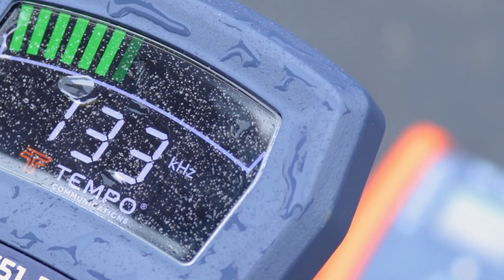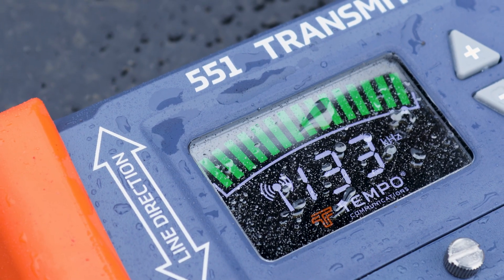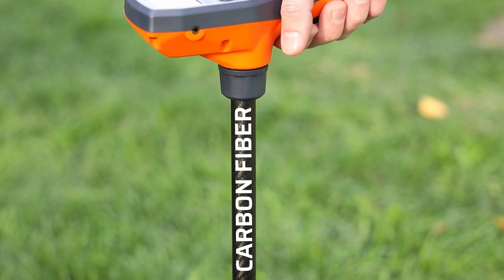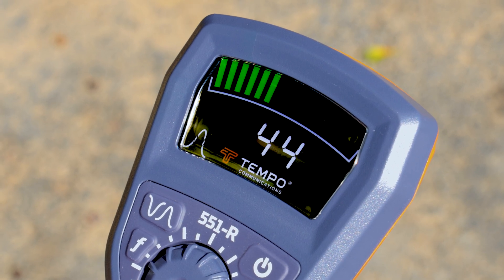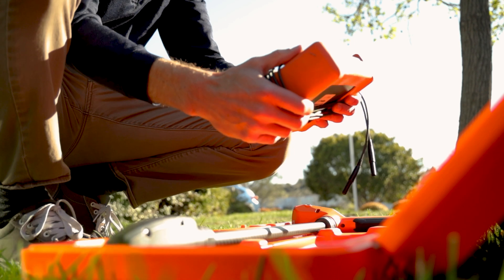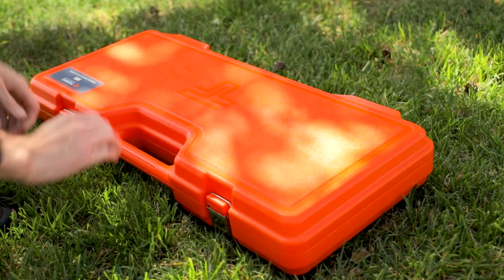IP54. The electronics in this transmitter and receiver are protected with IP54 rated resistance to water and debris. Ergonomic, lightweight receiver with carbon fiber pole. Bright LCD. The transmitter is ruggedized and removable, and the hard case is built to last and keep your gear fully protected.